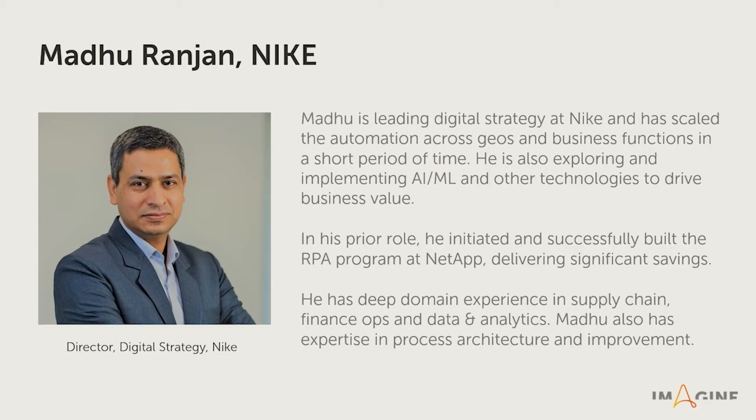Now, to continue this conversation, I would like to invite Madhu Ranjan from Nike. Hello, Madhu. Thank you for coming. Madhu is one of our early adopters for Discovery Bot, and I also know that you are one of the leading experts in the RPA area.